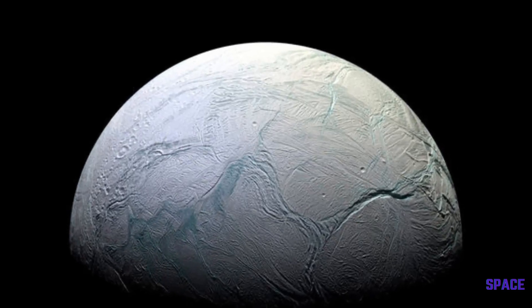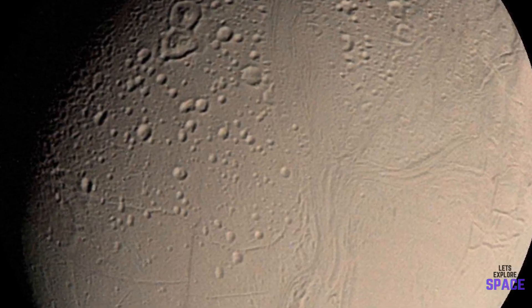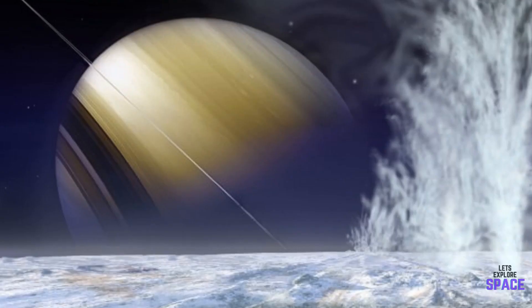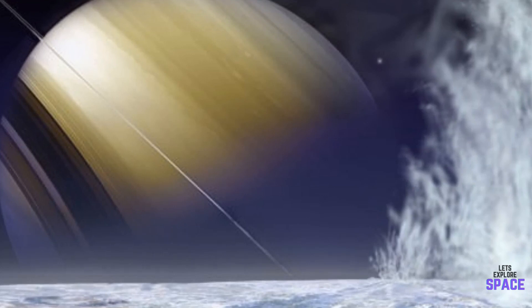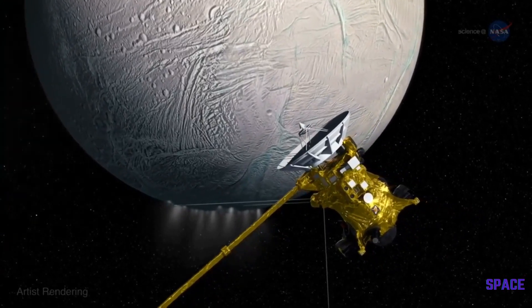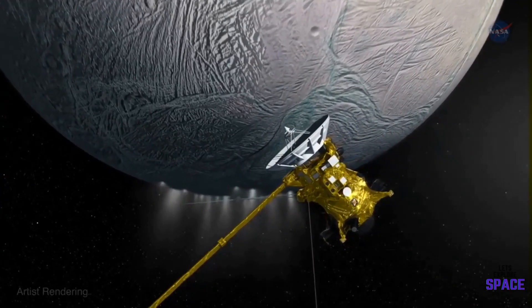For decades, scientists only had hints that something interesting was happening on Enceladus. Pictures from the Voyager spacecraft in the 1980s indicated that although this moon is small — only about 310 miles, or about 500 kilometers across — it is the most reflective body in our solar system. The Cassini spacecraft finally provided some answers when it revealed that there was a saltwater ocean hidden deep under its crust.